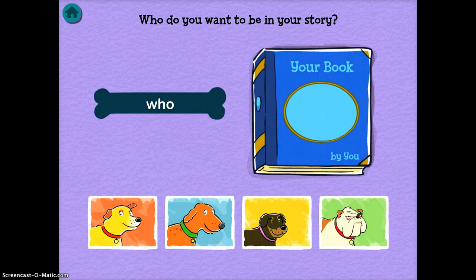You get walked through the steps of building a story. This is a really fun creative writing exercise for students that's still really interactive. You get to choose who the narrator is.